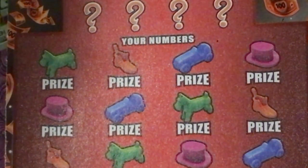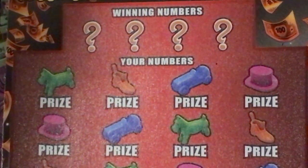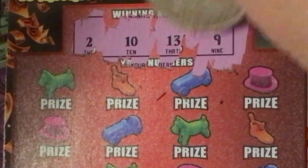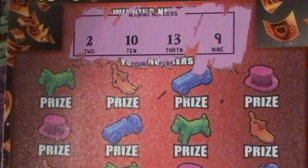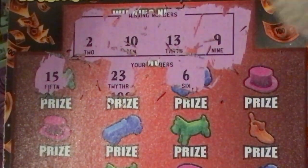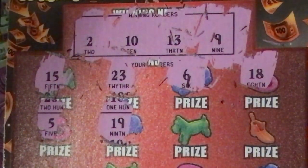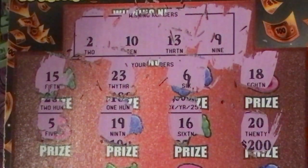Okay, I have a Monopoly Jackpot, so we'll go ahead and scratch that one. Winning numbers are 2, 10, 13, and 9. We have a 15, a 23, a 6, an 18, a 5, a 19, a 16, and a 20.